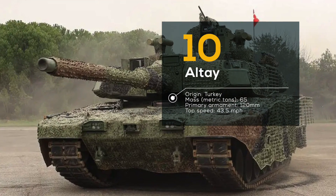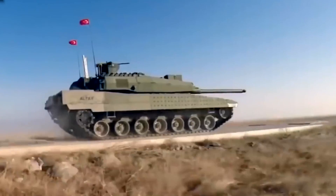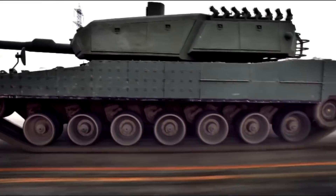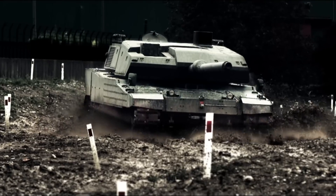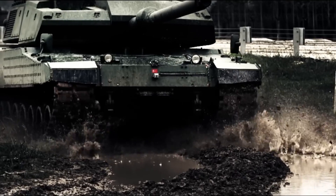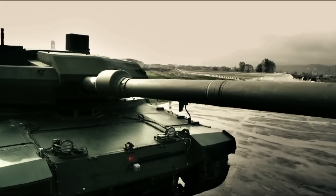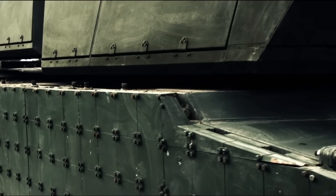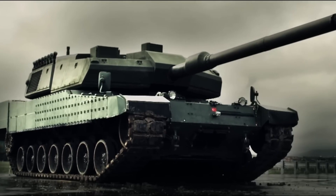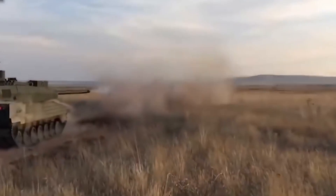Number 10: Altay, Turkey. At number 10 we have the Altay tank, the pride of the Turkish military and one of the newest tanks on the market. With a top speed of 43 miles per hour and a range of over 300 miles, the Altay is a powerful and versatile machine that can handle a variety of different terrains and situations. Its advanced armor and active protection systems make it highly resistant to enemy fire, while its powerful 120mm smoothbore gun can take out targets from over 2.5 miles away.